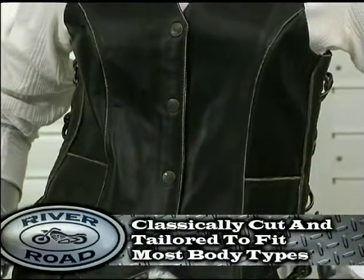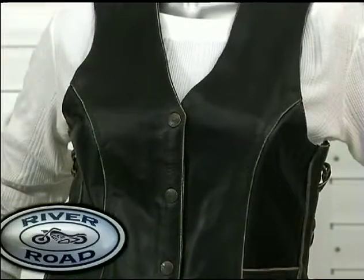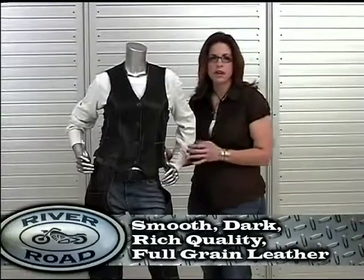The vest is designed and tailored for most body shapes. Like all other vintage collection garments, the vintage vest is made with a smooth, dark, rich quality full grain leather.